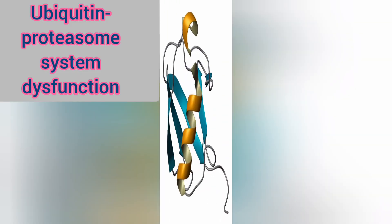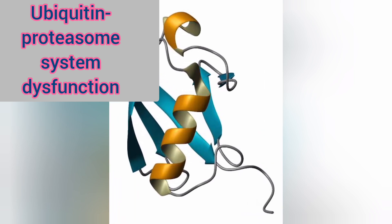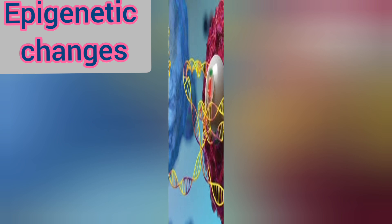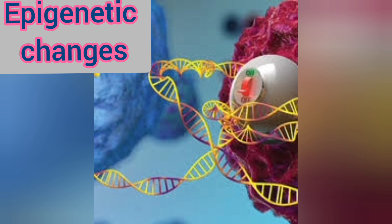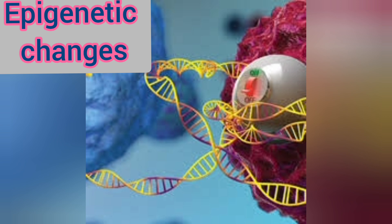The ubiquitin proteasome system and other protein clearance mechanisms can also become dysfunctional with age, leading to protein accumulation. Protein clearance problems can also lead to epigenetic changes, influencing gene expression and driving aging. The accumulation of damaged proteins is thought to be a key driver of aging and age-related diseases, including neurodegenerative disorders and cancer.